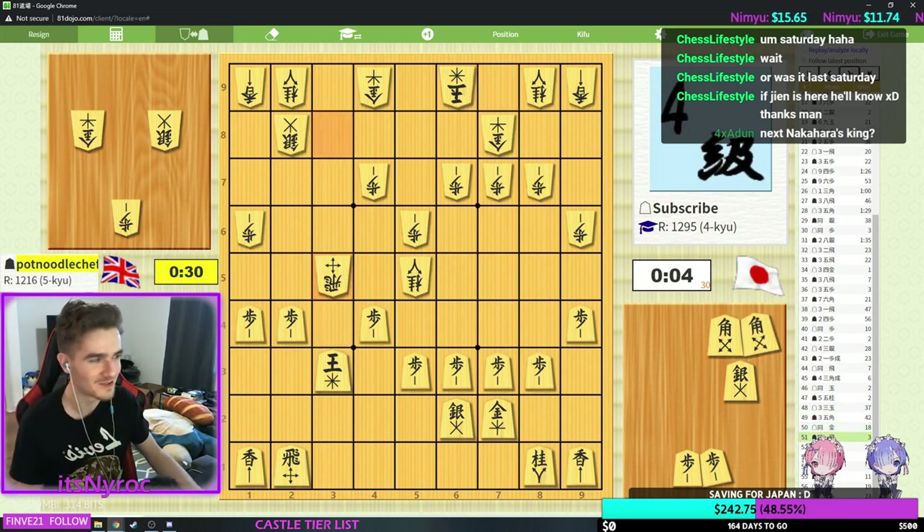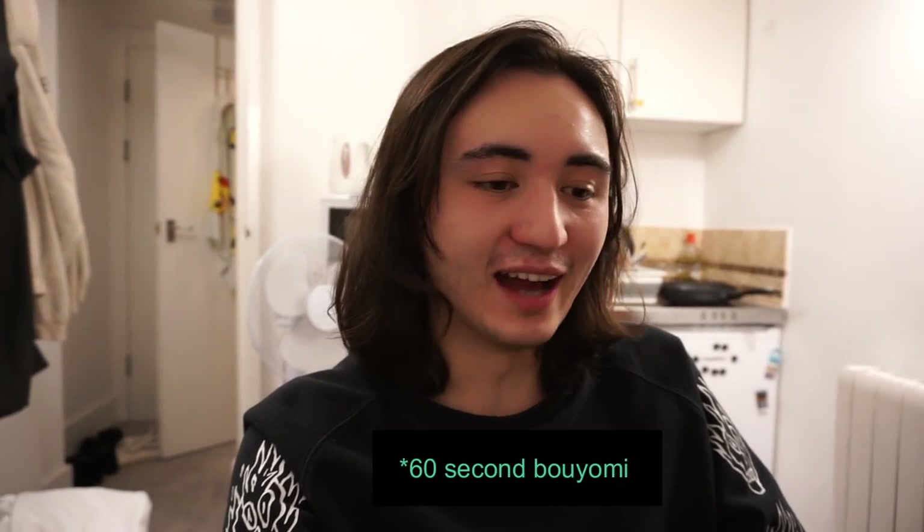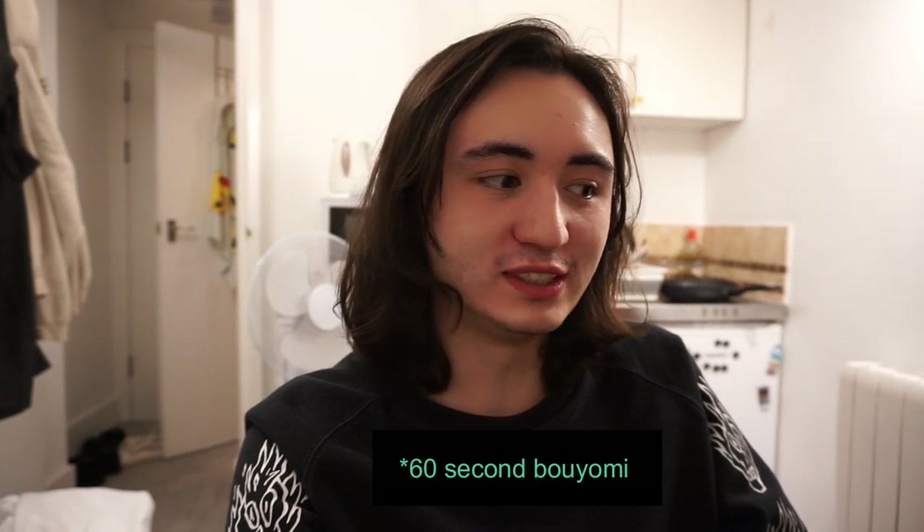The move that impressed me the most was the bishop sack — I literally was thinking to myself, okay he's new to Shogi but he's already 5-kyu, there's no way he finds this bishop sack. And you found it and I was just like, well I lose. That was really good. Fantastic game — you 100% deserve the win. So that was my best ever game on Shogi Wars, I think, and I've actually played my first ever tournament game today.